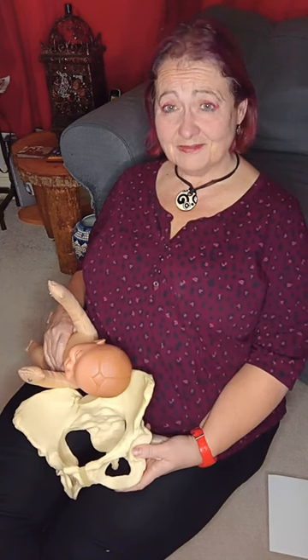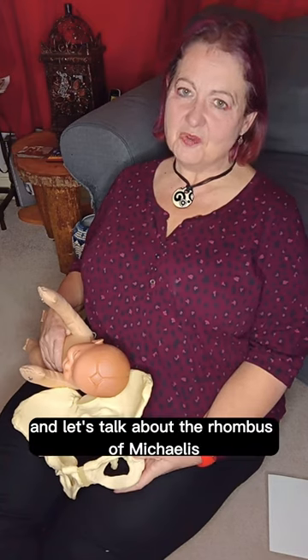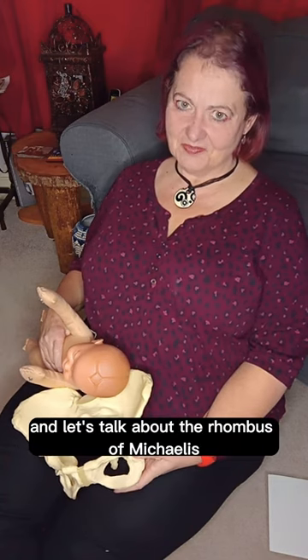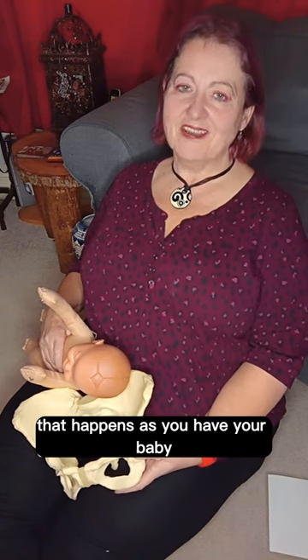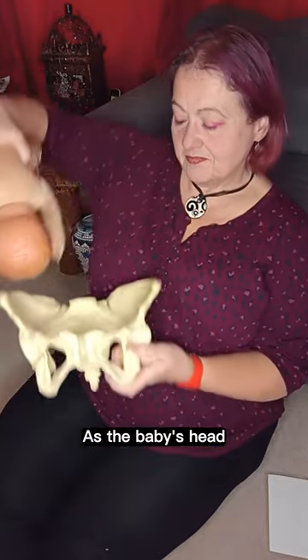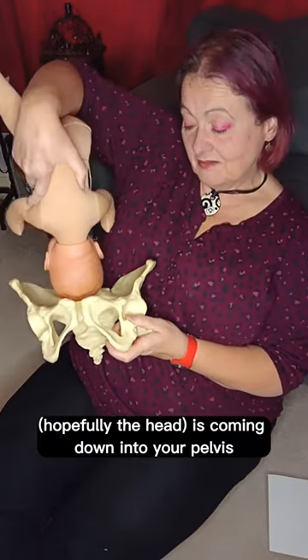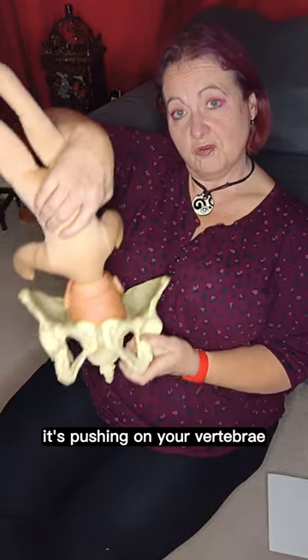We're having a geometry lesson? Hi, I'm Diana from Snagbaby and let's talk about the rhombus of Michaelis. The rhombus of Michaelis is one of these magical little things that happens as you have your baby. As the baby's head — hopefully the head — is coming down into your pelvis, it's pushing on your vertebrae.